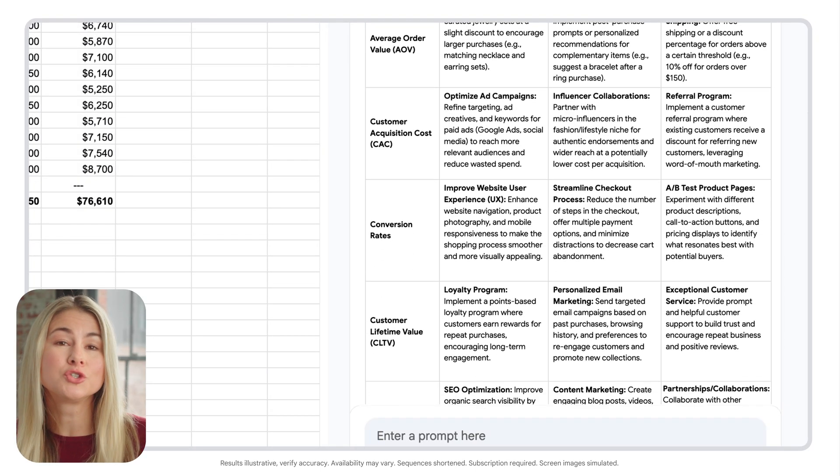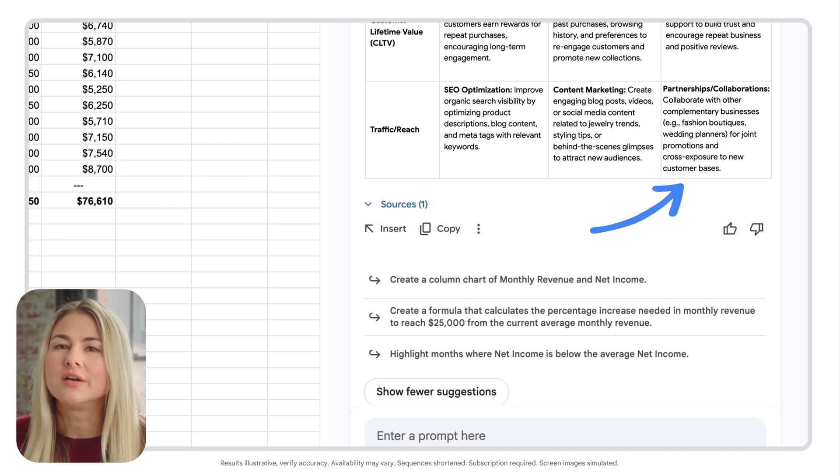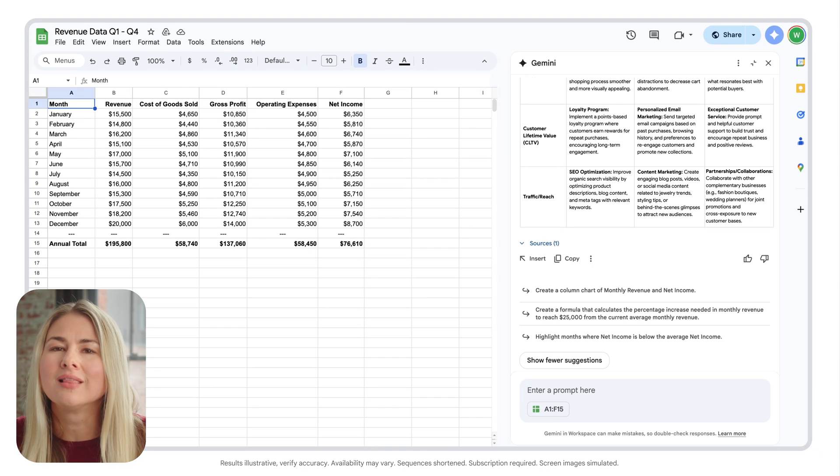See how Gemini provided multiple approaches for driving different growth streams? I like this idea of collaborating with other complementary businesses like fashion boutiques and wedding planners for joint promotions and cross-exposure to new customer bases. This gives me a lot of good information and ideas to evaluate and work with. Gemini analyzes the trade-offs and gives you actionable recommendations.